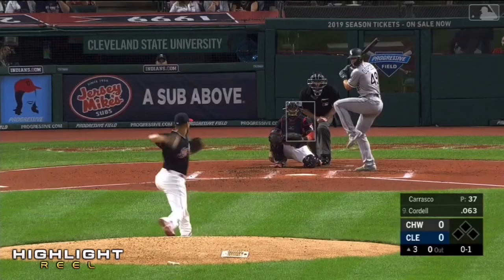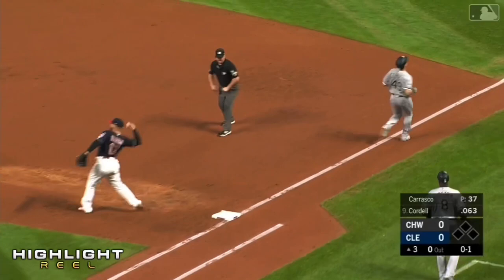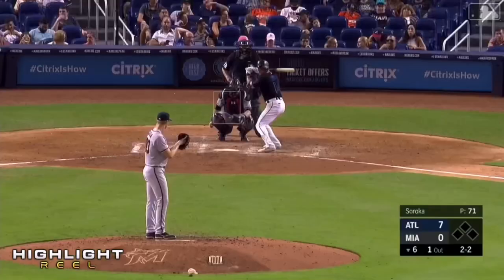My goodness, what a play! To third, backhanded by Donaldson, gets up from his knees, throws him out. Oh ho! A dynamite play at the hot corner by Josh Donaldson.